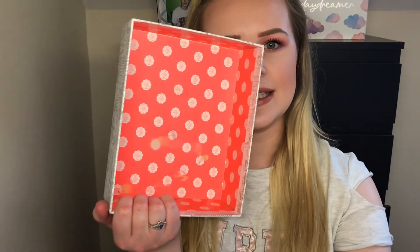That's it for my empties! Thank you all for watching. If you enjoyed this video please give it a like and don't forget to subscribe to my channel for more videos like this. Thank you and I'll see you in the next one, bye!